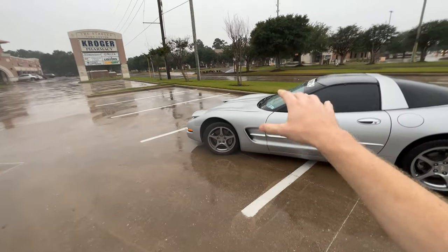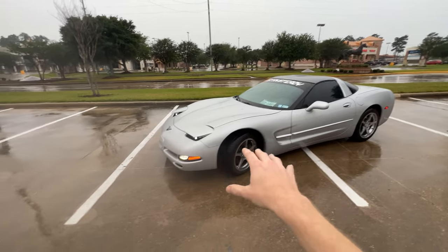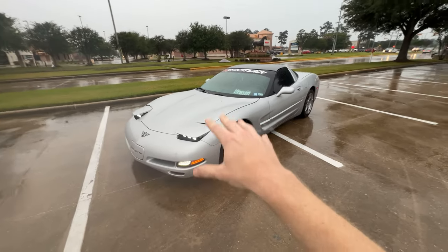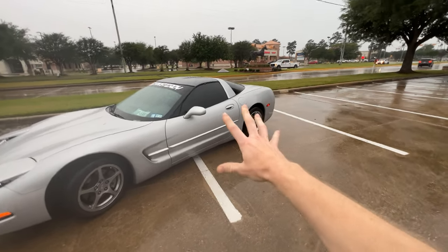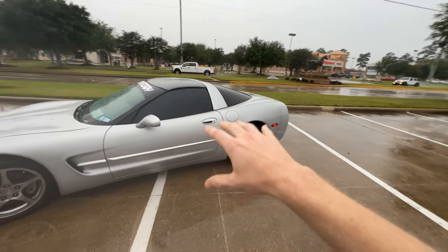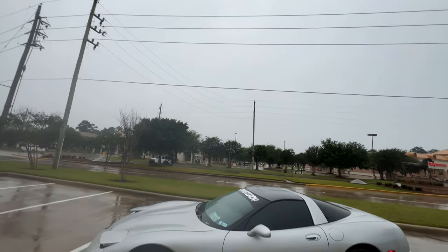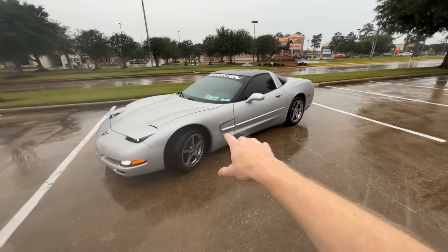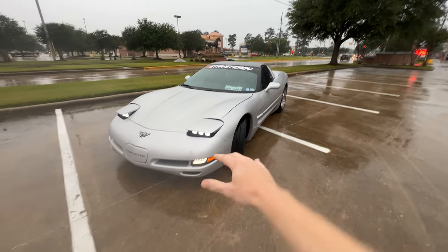Let's talk about the problems with the C5 Corvette. If you're looking at buying one of these cars, I'm going to quickly go over the problems that I have experienced and the ones I already know of. It is raining outside, so I apologize if a water droplet gets out here — we are doing some extreme videoing today.